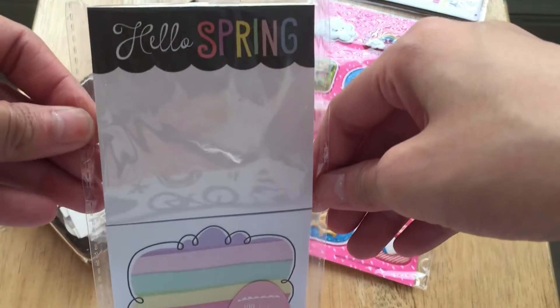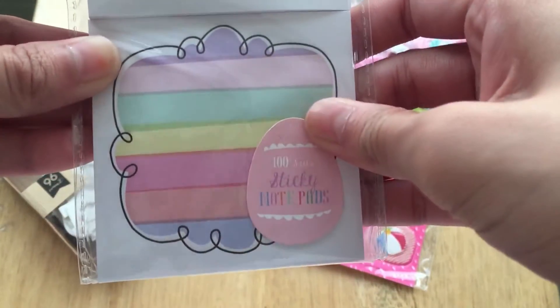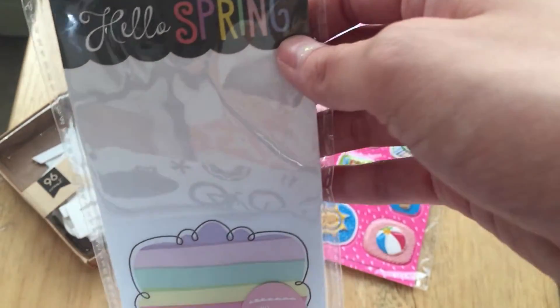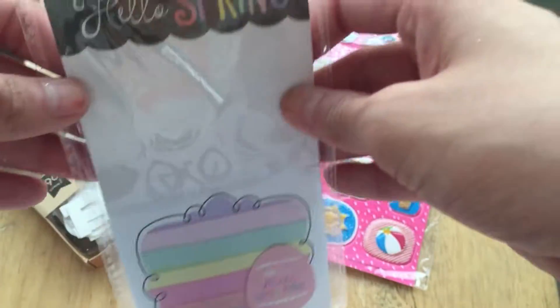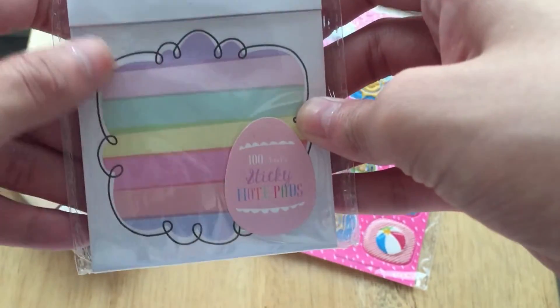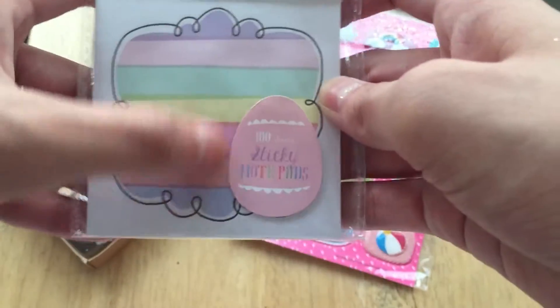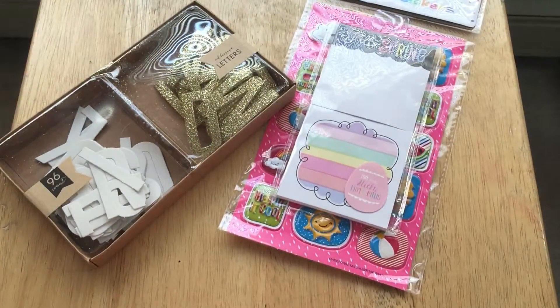Then I got these sticky notes. Yes, these are old and they say 'Hello Spring,' but I mainly bought them for this one design — it's just really cute. Just because it says 'Hello Spring' doesn't mean I can't use it next spring. I love the colors, those pastel colors, the font and the design. I could also use it right now since it kind of goes with my planner. It's just very cute, and it was a dollar.